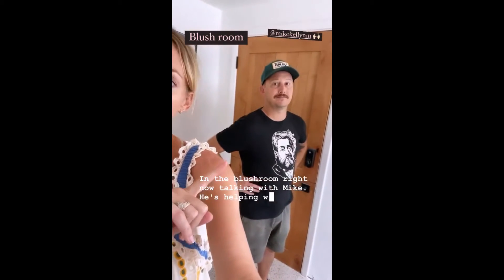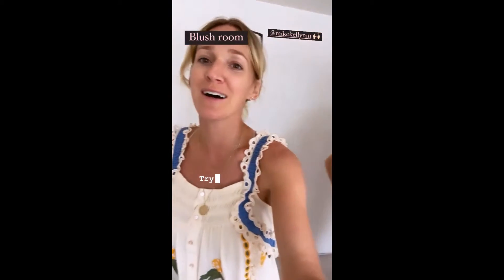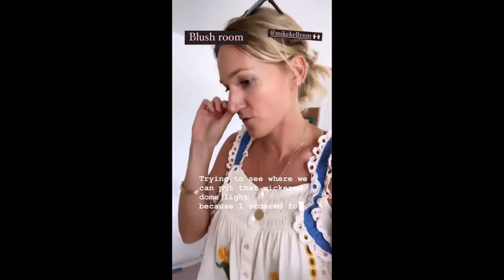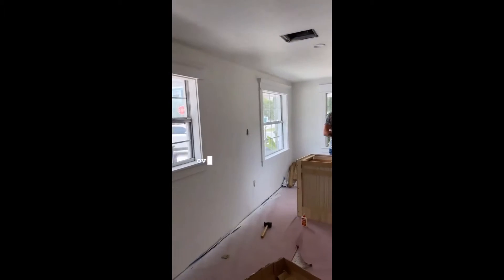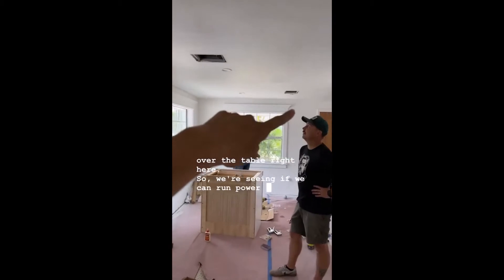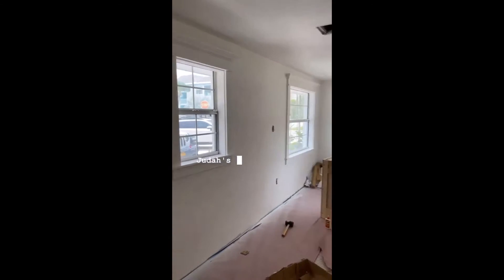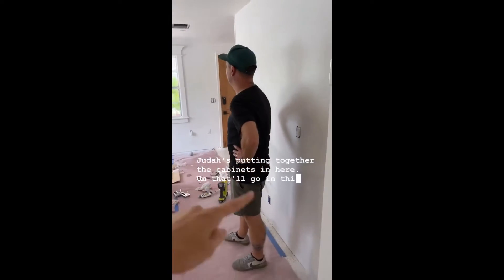In the blush room right now talking with Mike — he's helping with electrical. This is Brian's brother. We're trying to see where we can put that wicker dome light because I ordered four of them. I still think it would look really cool over the table right here. We're seeing if we can run power from where the old fan was over to here and I think it might work. Judo's putting together the cabinets — that'll go in this section right here.